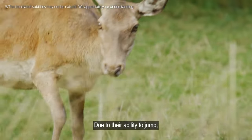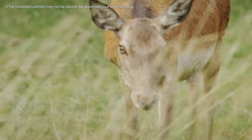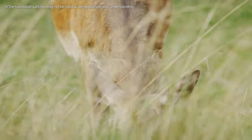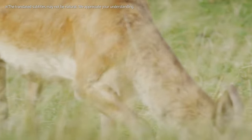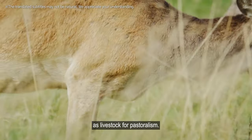Due to their ability to jump, gazelles escaped even when fenced in paddocks, making it difficult to keep them as livestock for pastoralism.